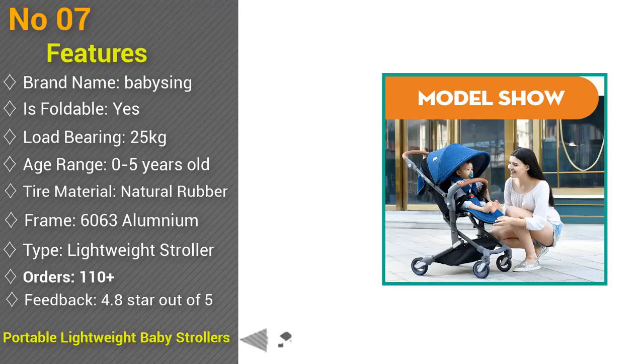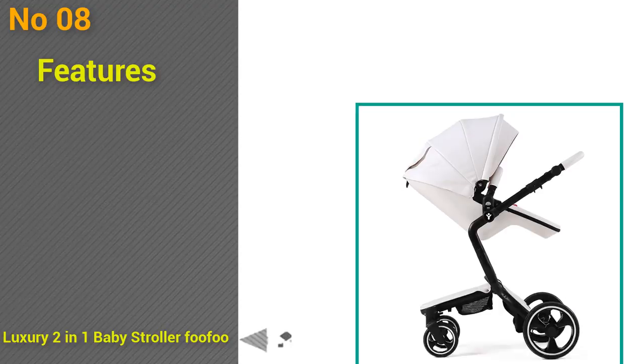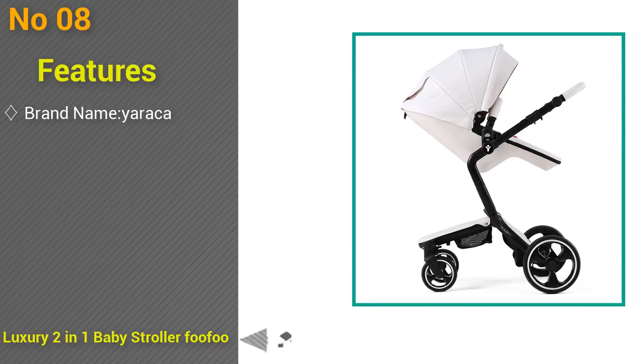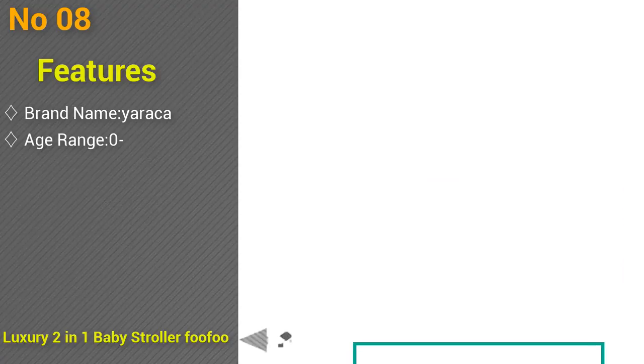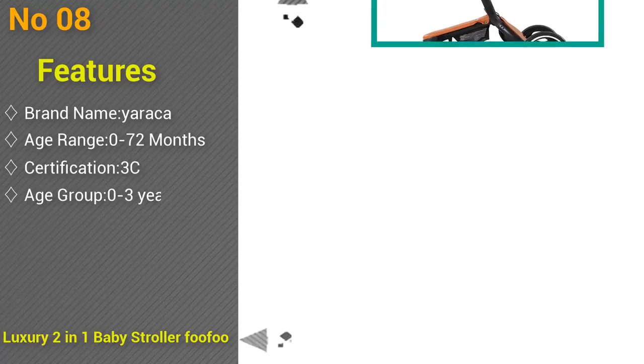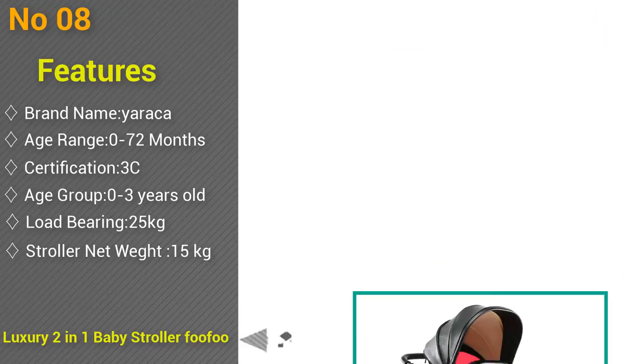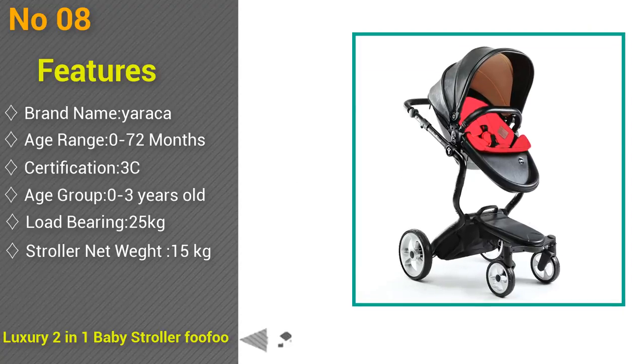At number 8: luxury 2-in-1 baby stroller Fufu, high view prams, European folding baby carriage for newborns, power set. Brand name Erika, foldable yes, age range 0 to 72 months, type baby carriage, certification 3C, age group 0 to 3 years old, load-bearing 25 kilograms, model number baby stroller, stroller net weight 15 kilograms, material antioxidant aluminum plus imitation leather. Orders 100 plus, feedback 4.7 stars out of 5.